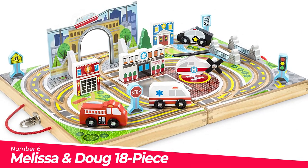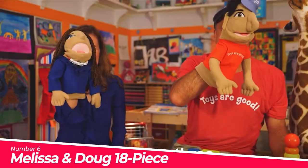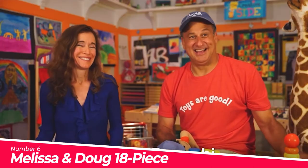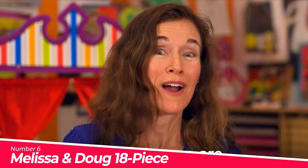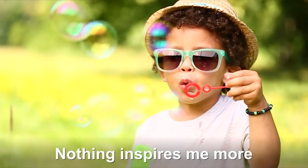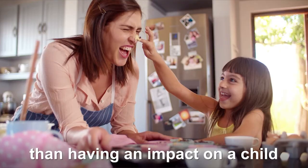Number 6: Melissa and Doug 18-Piece Wooden Take Along. This 18-piece town play set comes with a wooden storage case that unfolds to create a playing surface with built-in road tracks. Includes 4 wooden vehicles to race to the rescue around town: police car, ambulance, fire engine, and helicopter.